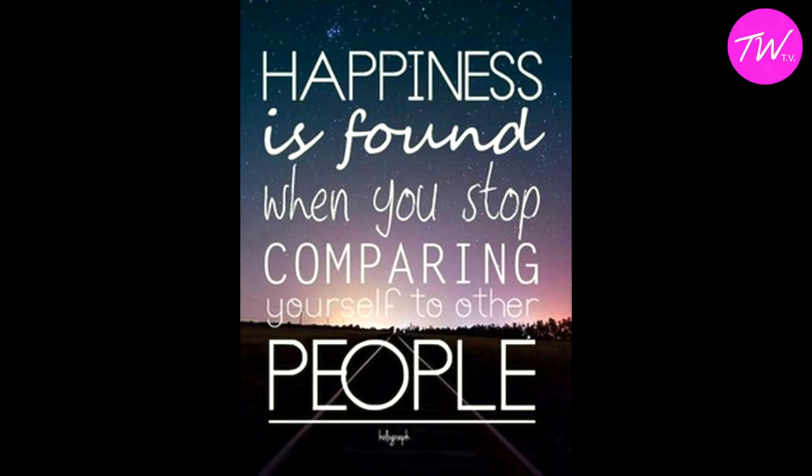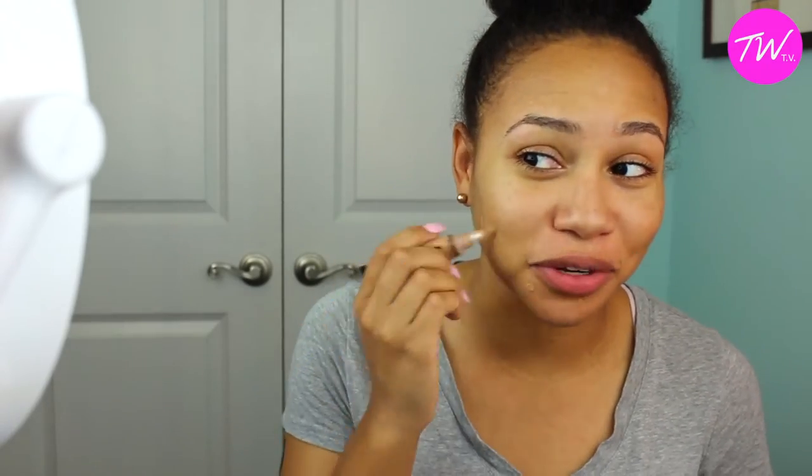Today's inspirational quote is: happiness is found when you stop comparing yourself to other people — and yes, this is so true.